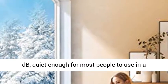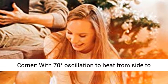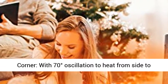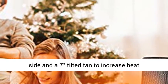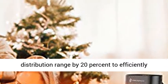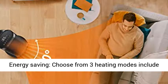The noise this ceramic heater makes is lower than 45 decibels, quiet enough for most people to use in a bedroom while sleeping. A great helper to warm your corner, with 70 degrees oscillation to heat from side to side, and a 7 degrees tilted fan to increase heat distribution range by 20%, to efficiently warm yourself or your family without wasting heat.